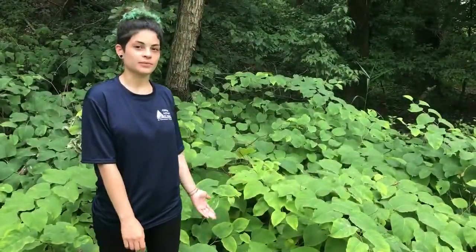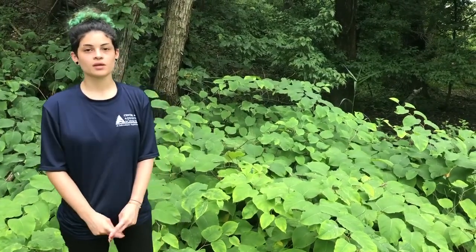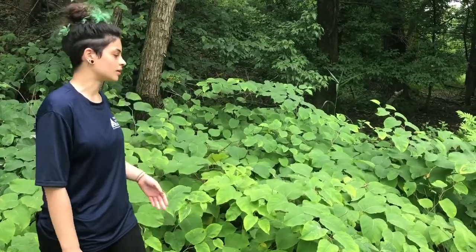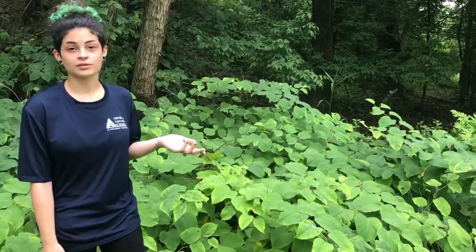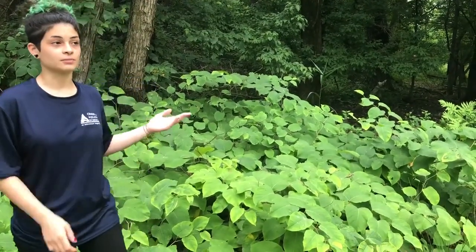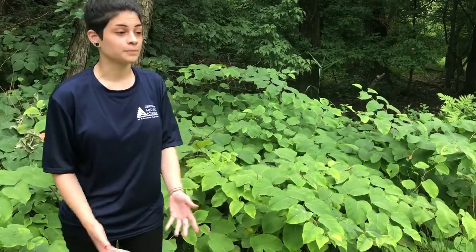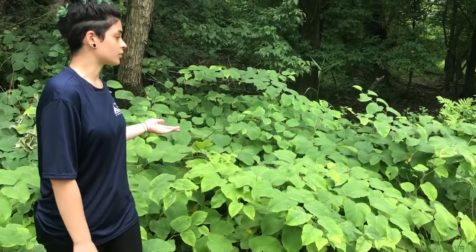Right here next to me are some Japanese knotweed. They're a pretty invasive species, along with Phragmites here at the nature preserve. These can pretty much grow anywhere and out-compete all the other plant life. They grow in really dense populations because of how thick their stems are, like bamboo, and it makes it really hard for animals like deer and other species here in the preserve to walk through or navigate. They can pretty much cover up a lot of vegetation and trails, which is a bit of an issue.